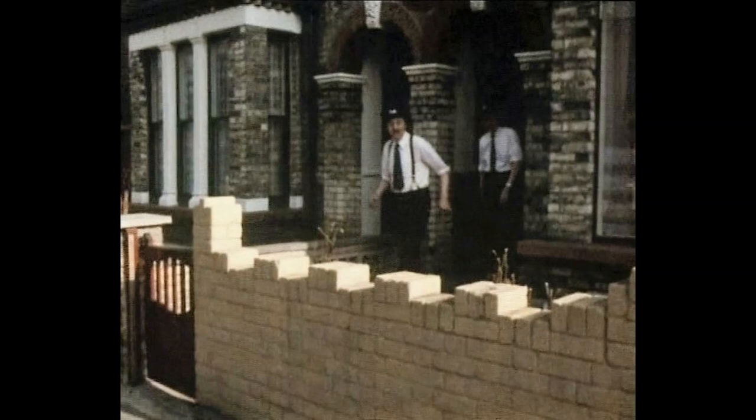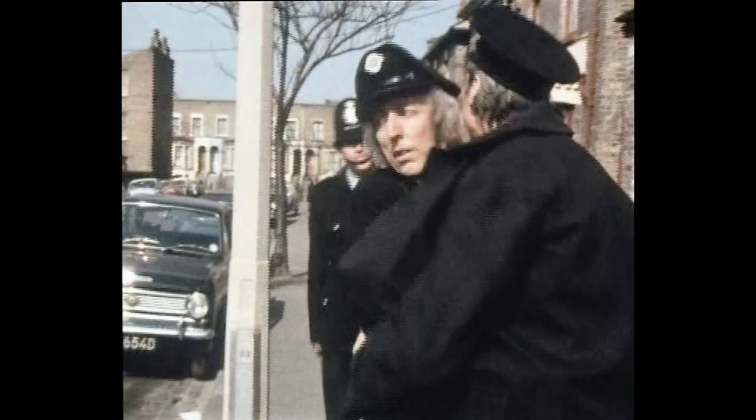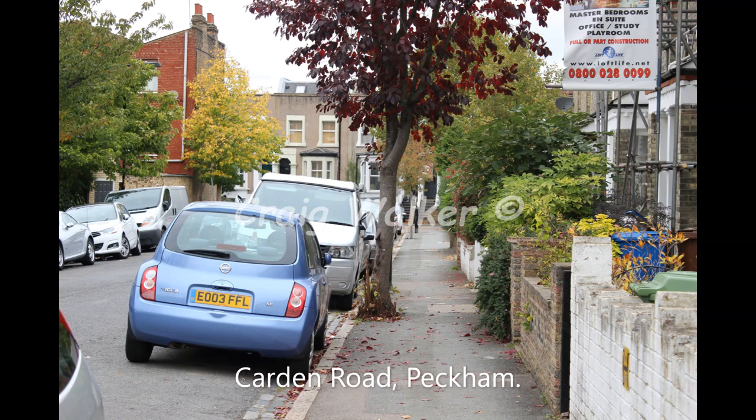Now we head back to Cardin Road again in Peckham, where we see Jack and Blakey coming out to sort the water mains. The houses are still the same there — the nice giveaway here is the discoloured brickwork, all matched as it was back in 1973. Note the tree on the pavement, still there to this day as well.